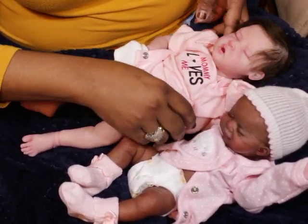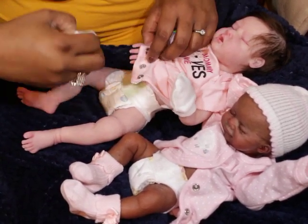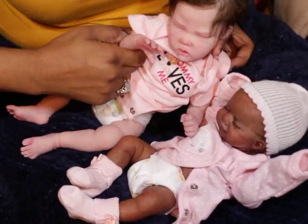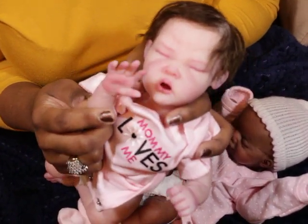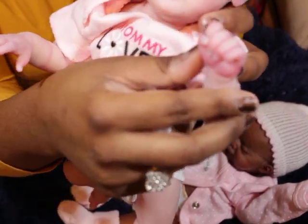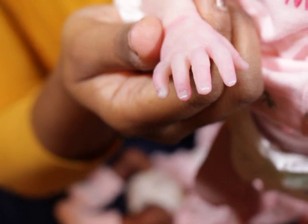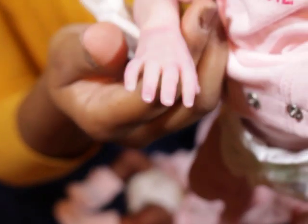I had these little hand mitts from Serena, so I'll take these off. She has one open hand and one fist. Her nails are tipped. She does have tipped nails and her silicone does wrinkle.